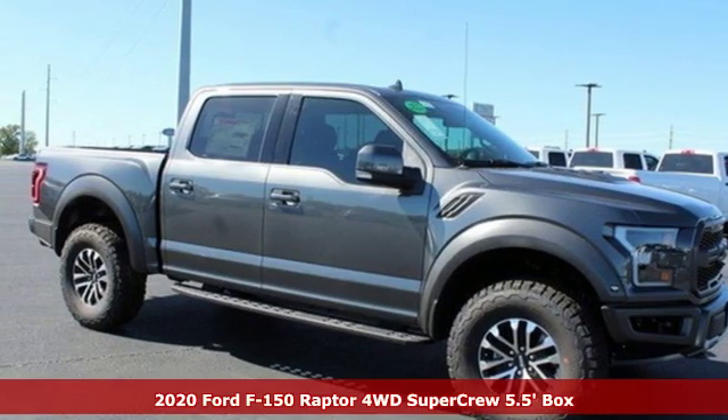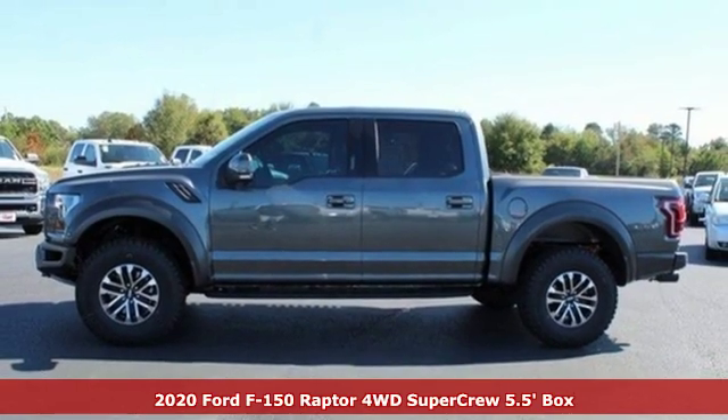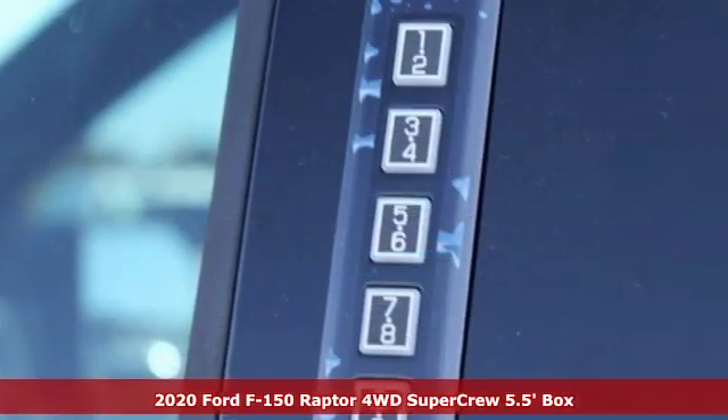Here's a new 2020 Ford F-150. Ford is America's best-selling vehicle brand, and with features like these, every drive's a pleasure.